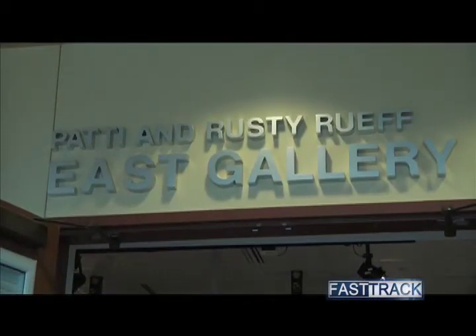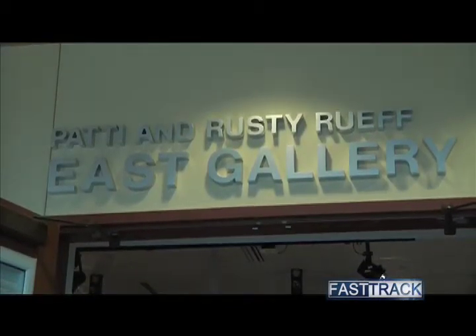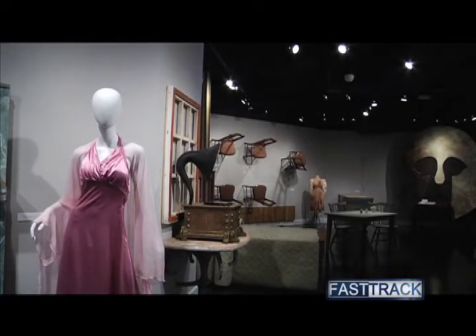With so much time and energy spent on the benefit of science and math, it can be easy to forget about one's creative side. Purdue University galleries offer a welcoming environment for both students and community members to relax and use the left side of the brain for a change.